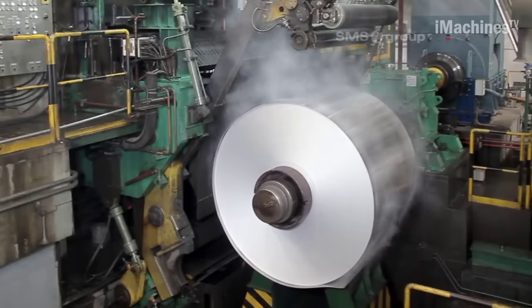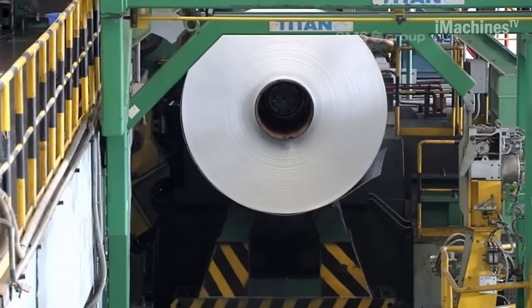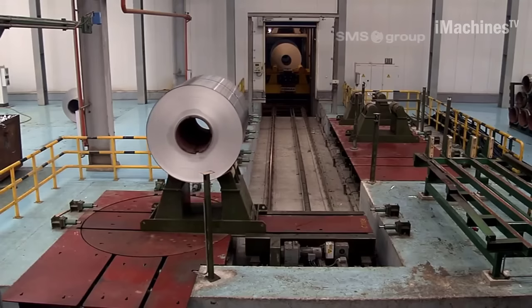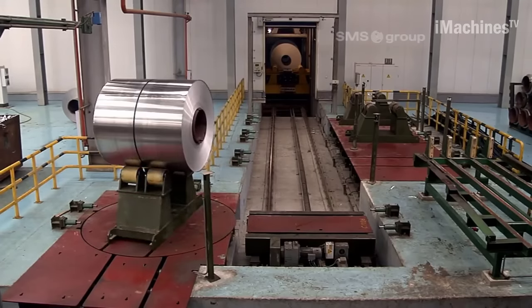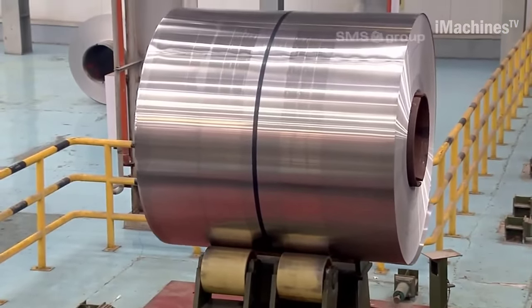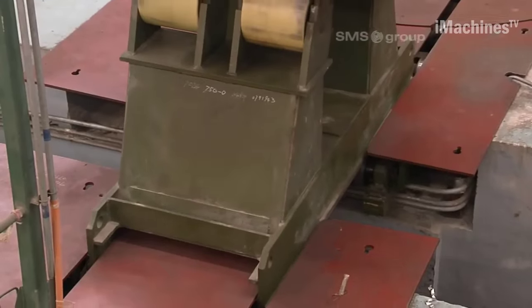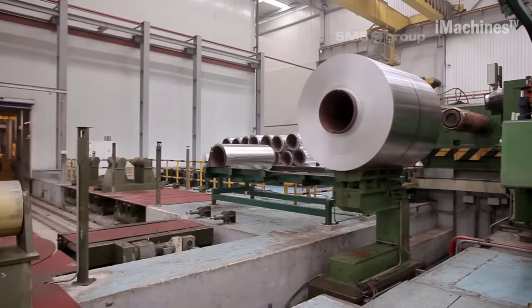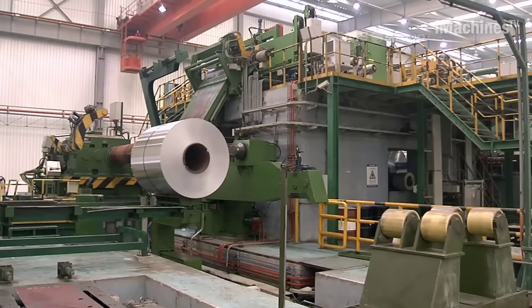Furthermore, SMS Group offers comprehensive support and services for the CSWA Aluminum Tandem Cold Mill. Their team of experts provides installation, commissioning, and training to ensure seamless integration and optimal utilization of the mill. Additionally, they offer ongoing technical assistance, spare parts supply, and performance optimization to maximize the mill's longevity and efficiency.